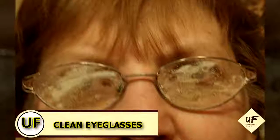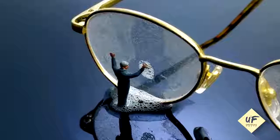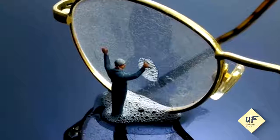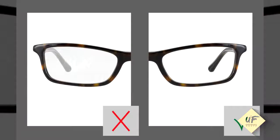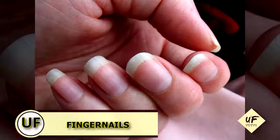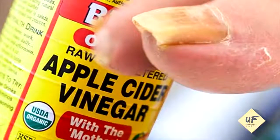Clean dirty eyeglasses: spritz white vinegar on your lenses and wipe with a soft lint-free cloth to remove any stubborn spots and streaks. Improve your fingernails: soak fingertips in white vinegar for five minutes once a week to strengthen nails and to soften cuticles.